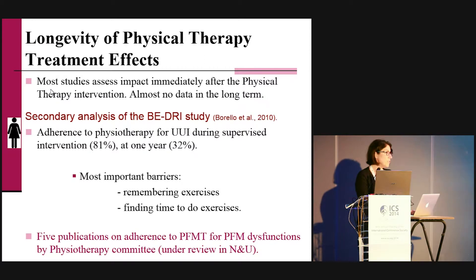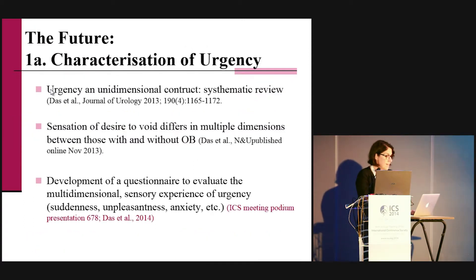The most important barriers reported by participants were remembering the exercises and finding time to do them. A challenge for physiotherapists in the coming years will be to find interventions targeting those barriers to promote long-term effectiveness. Five publications on adherence to pelvic floor muscle training have been submitted to Neurourology and Urodynamics — results of the State of the Science Seminar on Adherence and Pelvic Floor Exercise held prior to ICS 2011. Hopefully this will be helpful to physiotherapists.